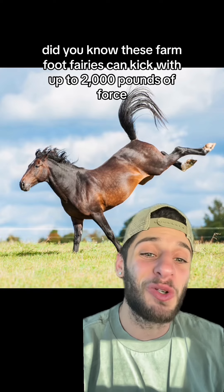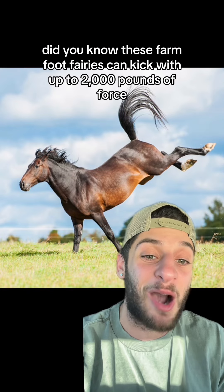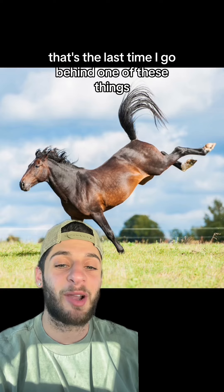I'll leave you with a fun fact. Did you know these farm foot fairies can kick with up to 2,000 pounds of force? That's the last time I go behind one of these things.